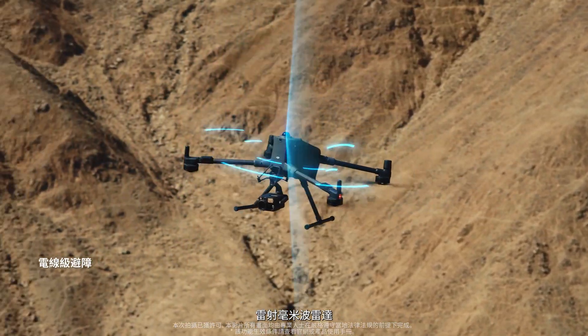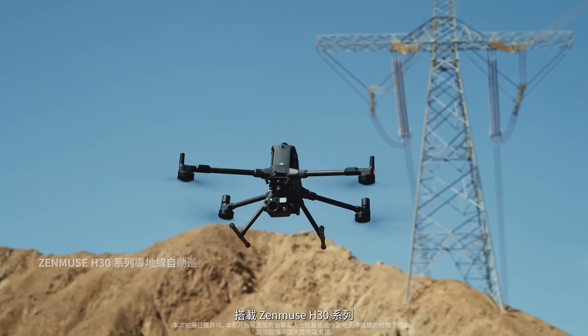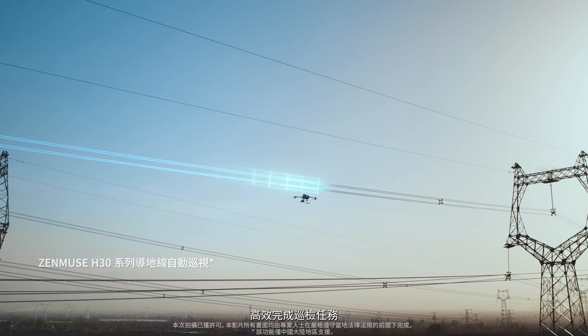The LiDAR and millimeter-wave radar enable powerline-level obstacle sensing. With the Zenmuse H30 series, automated inspection of conductors and ground wires streamlines operations.